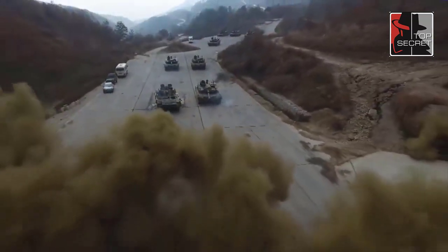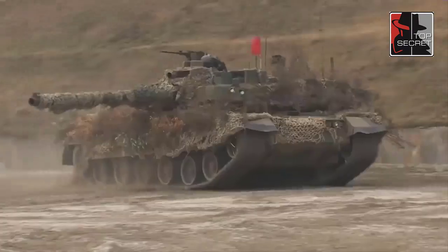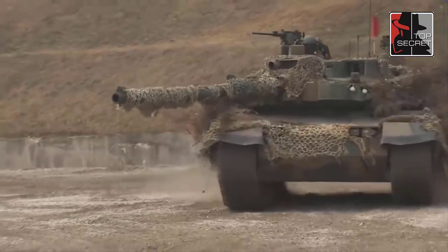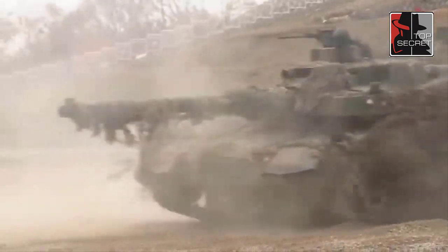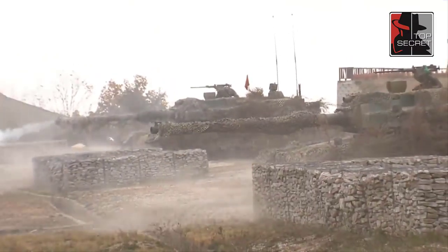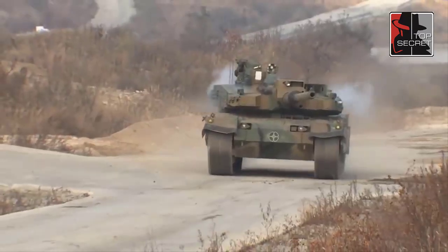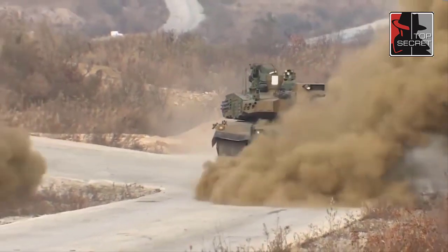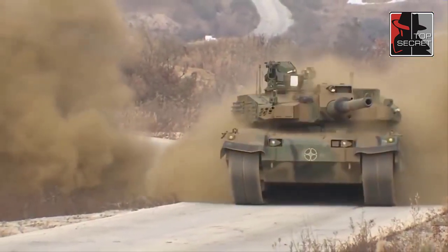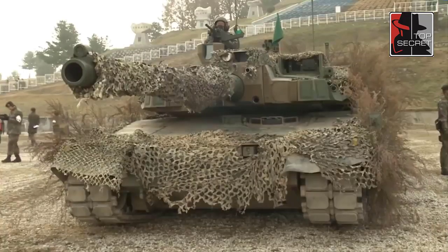Still, the Black Panther arguably provides meaningful performance value for its price, and with the notable exception of the T-14 Armata, is not terribly out of step with the costs of other fourth-generation MBTs. It remains to be seen whether or not South Korea's big-ticket bet on next-generation tank technology pays off militarily and financially, but one thing is clear: the K2 is one of the most capable MBTs in service today.